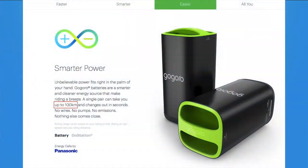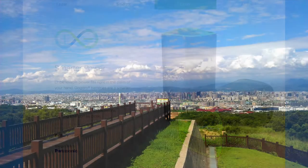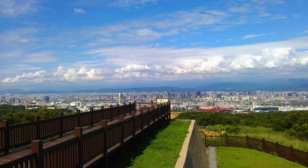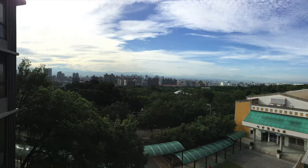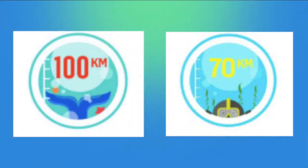The badge I'm trying to get today is the 70 kilometer badge. According to the Go Grow website, a Go Grow smart scooter can get up to 100 kilometers on one charge. I live in Taichung City, which is usually a pretty flat place, but where I go to work is actually on a bit of an incline, so I don't think I'll be able to get the 100 kilometer badge, but I can try for the 70 kilometer badge.